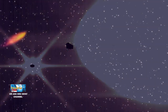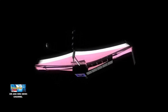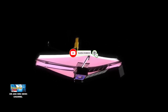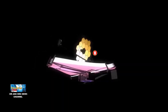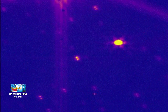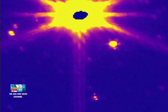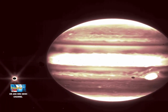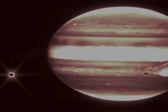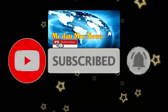Begitulah penjelasan singkat terkait NASA bagikan foto Jupiter tangkapan teleskop luar angkasa James Webb. Jangan lupa untuk subscribe dan share video ini ke teman-teman lainnya agar mendapatkan video terbaru terkait astronomi, fenomena astronomi, dan berita astronomi lainnya. Terima kasih telah menonton!